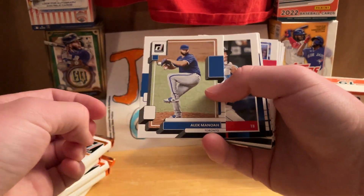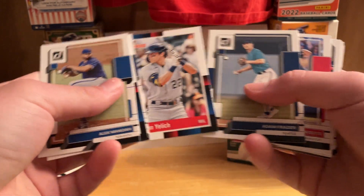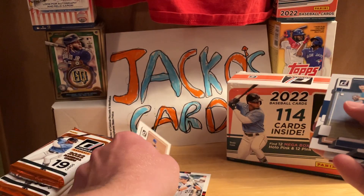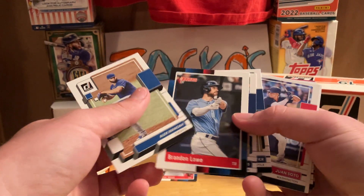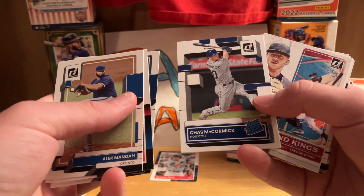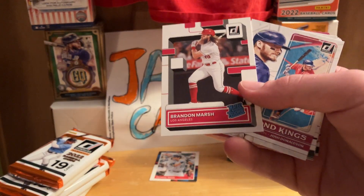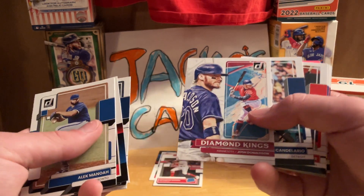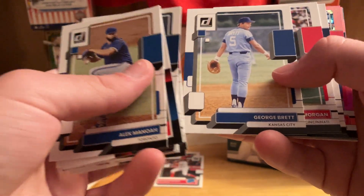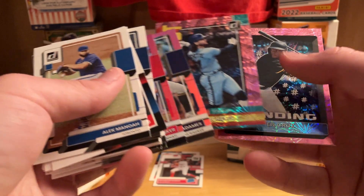So here to start: Alex Manoah, Brandon Lowe, Lance McCullers, Christian Yelich — there's a nice Christian Yelich in the 1988 retro throwbacks, that'll be the case pile. And Marsh got up, so that's a big plus. Chas McCormick rated rookie, Trevor Story, Brandon Marsh — speaking of him getting up — there's Marsh's rookie. Have a couple of that one already.